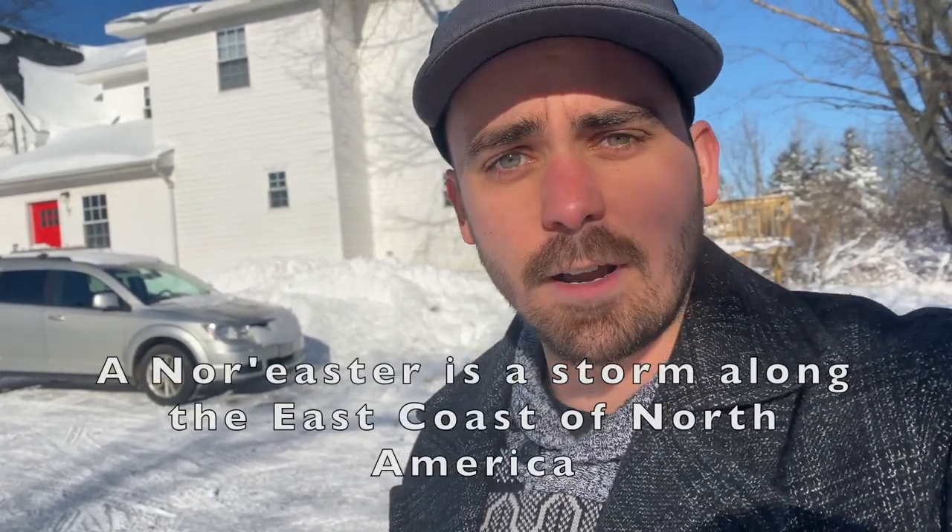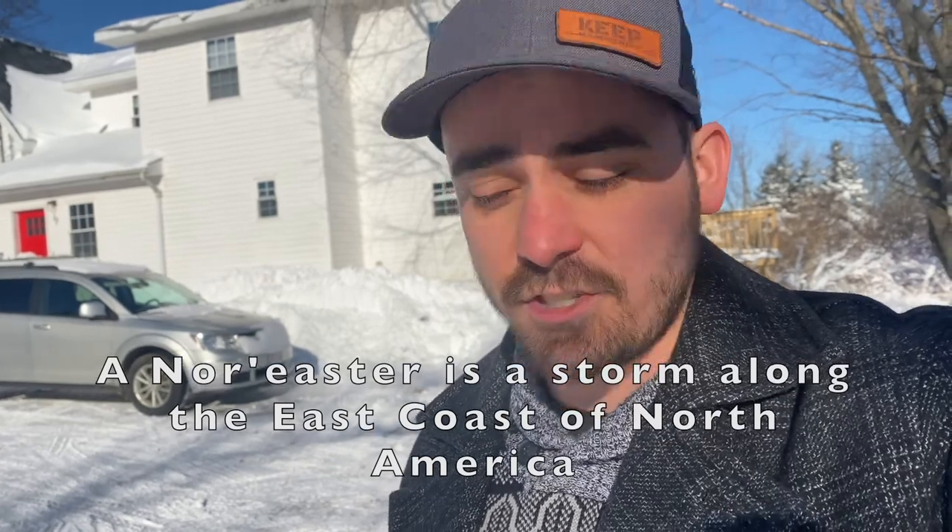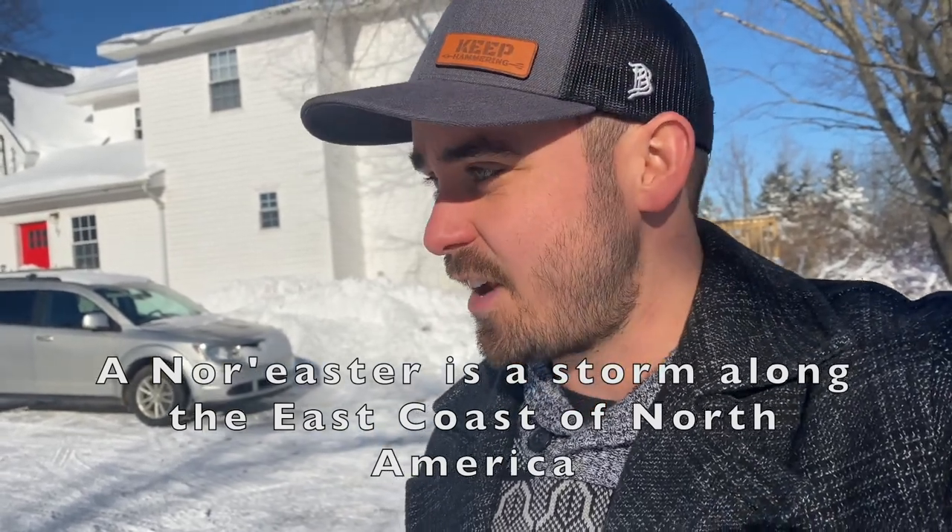Today's going to be a little bit different of an episode — it's going to be a bit of a run and gun, because here in St. John, we just had a Nor'easter all day yesterday. It started in the morning and didn't finish snowing until probably about 11 p.m., right around midnight. We got about 30 to 40 centimeters. I want to take you around St. John and show you what the city looks like with a fresh fall of snow. So come along, let's go see.